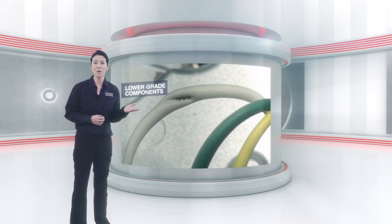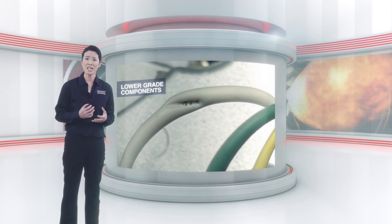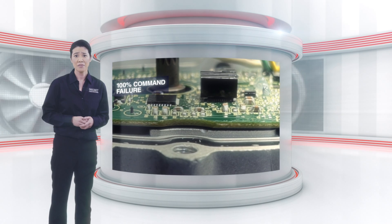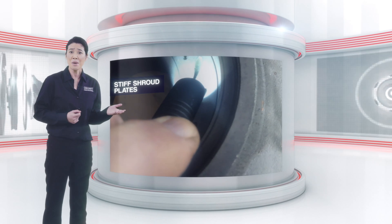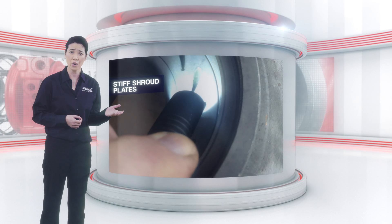Actuated circuit board assemblies with pinched wires and lower grade components that could impact durability and engine performance. Unstable actuated electronic interfaces that could not reach the 100% commanded position. Turbine housings with shroud plates that have not been properly cleaned to work at full capacity.